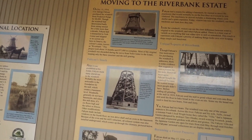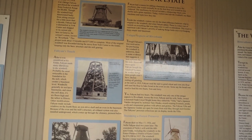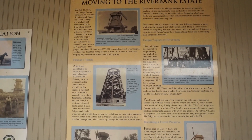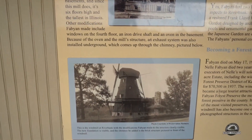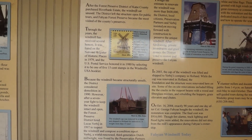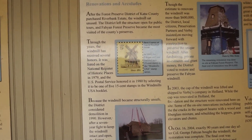On October 15th, 1914, Colonel George Fabyan purchased the windmill from Friedrich Roong for $8,000. Though the windmill had deteriorated badly from sitting unused for more than a decade, Fabyan had it dismantled in York Center and shipped to its current site in Geneva — the Colonel's estate known as Riverbank. This project took 19 months and $77,000 to complete; most of the original windmill was discarded during the move. Through the years, the windmill has received several honors: it was listed on the National Register of Historic Places in 1979, and the U.S. Postal Service honored it in 1980 by selecting it as one of five 15-cent stamps in the windmill USA booklet.